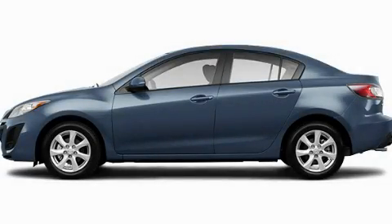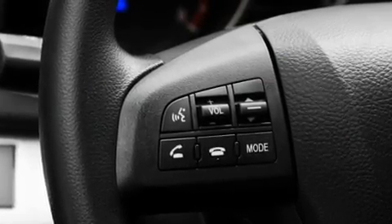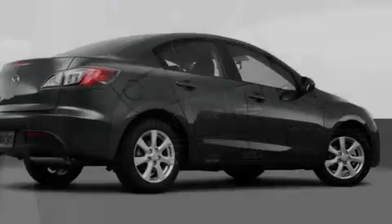This is a brand new 2011 Mazda 3. It features a 2.0-liter 4-cylinder engine and a 5-speed automatic transmission.